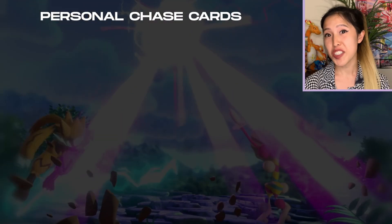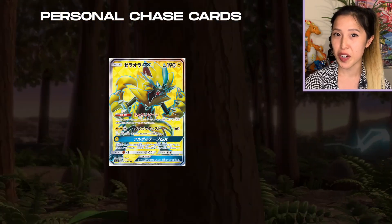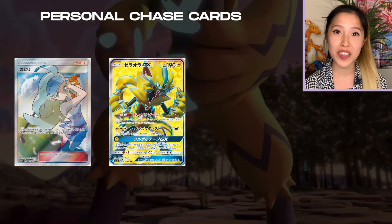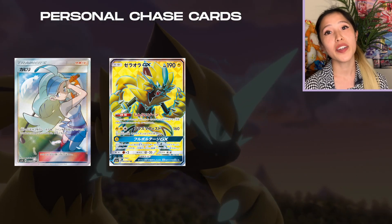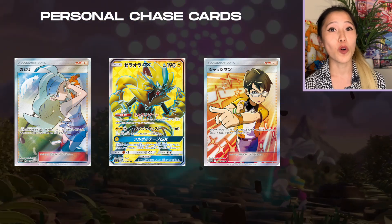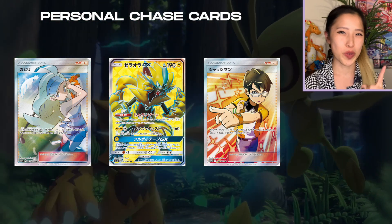This set is considered very small since it only has a total of 73 cards including the secret rares. In terms of chase cards, I'm definitely after the Zeraora full art, as well as Jay's favorite Pokémon, and the Kahili full art trainer. You can also pull the Judge full art trainer from this set. Since I'll be opening one booster box, we are guaranteed at least one secret rare. Please smash that like button and subscribe if you'd like to see more multi-language Pokémon content.